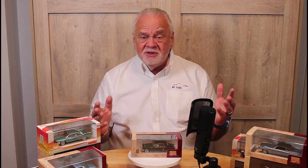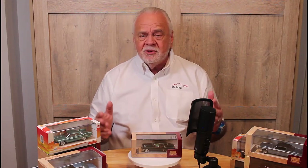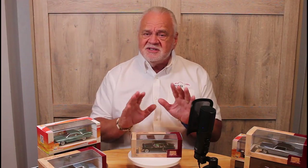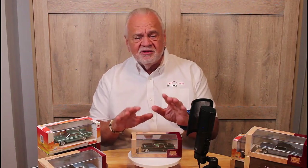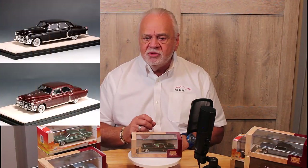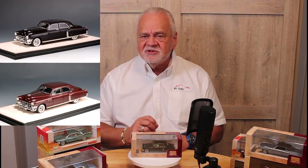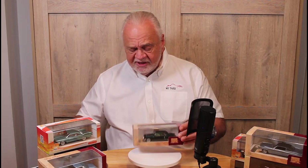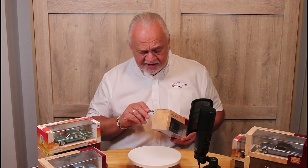1949 brought a new, more powerful V8, a little different interior, more luxury, a little more trim — a beautiful car. Stamp has given us this model in three colors: black, a color called Mira Maroon, and Cypress Green. The maroon and the green are metallic colors. I've got the Cypress Green here and we're going to get it out of the box and take a look at it.